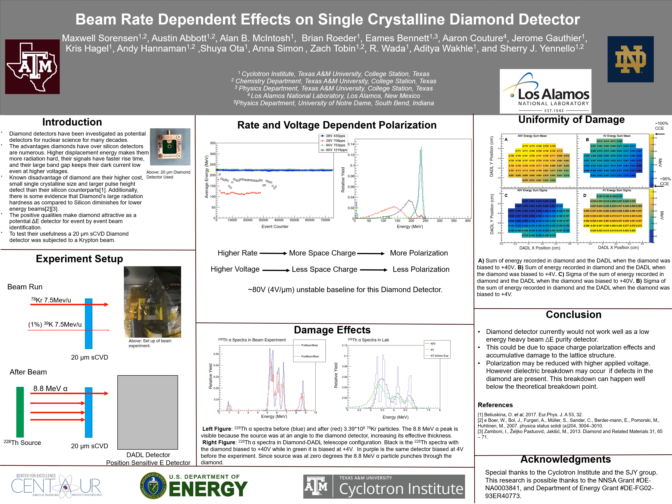To get an idea of where the damage is, we can make use of the information provided by the DSSSD detector. Going to the four-panel figure on the right side of the poster: on the first row, the mean total energy sum recorded in the diamond for the punch-through events are plotted as a function of position. In figure A, this is for when the diamond is biased at 40 volts, and B at 4 volts. For both voltages, positions higher and slightly to the left have better charge collection efficiency.